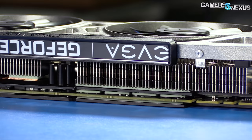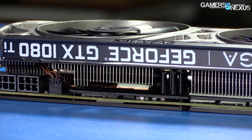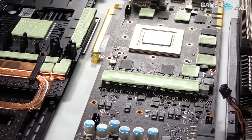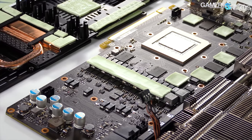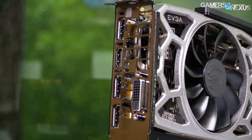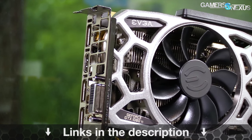This video is brought to you by EVGA and their GTX 1080 Ti SC2 video card with ICX technology. The 1080 Ti SC2 has nine thermal sensors spread across the board, which allows you to easily check the cooling performance of the VRAM, the VRM power components, and the GPU. This makes for better noise-to-performance tuning in software — you can learn more about the SC2 at the link in the description below.